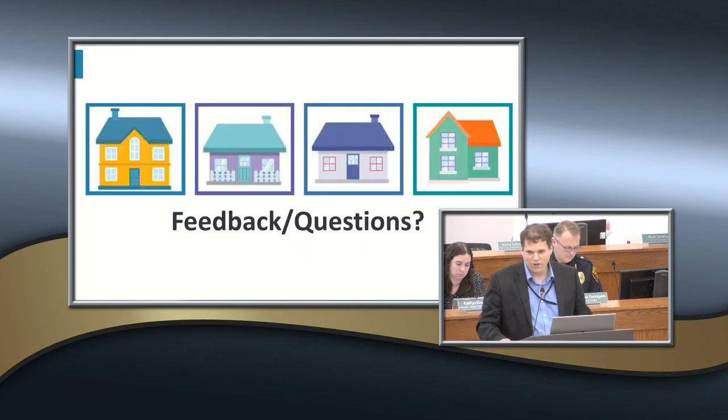The only recommendation that could use some additional look is allowing accessory dwelling units by right in all single-family districts with larger lot sizes. We're doing an analysis now to see if there's any opportunity, and if there is, it would come back to this body as part of a zoning ordinance change. That's it in a nutshell of the recommendations — does anybody have any questions, comments, concerns, or thoughts from council members?